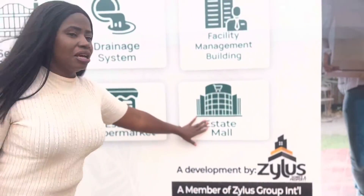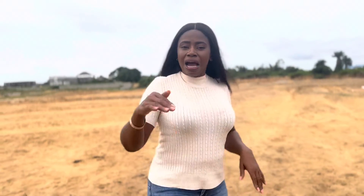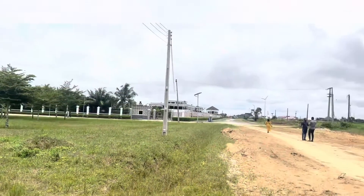Estate supermarket and estate store. This estate is covered with Governor's Consent and is selling out fast. This is the only estate within this area that you can buy without any filling — it's a dry land. Look around and see how this estate looks.